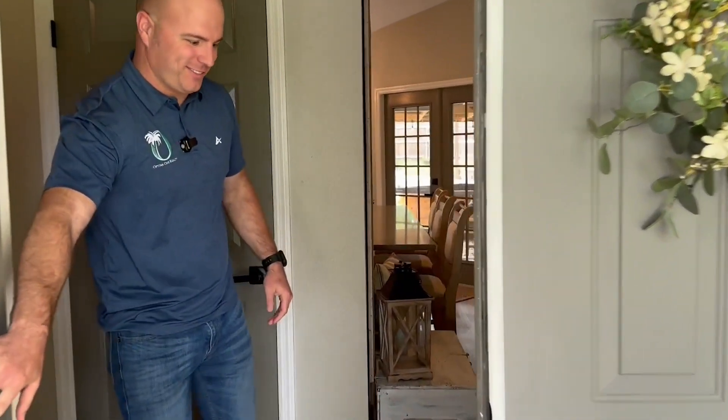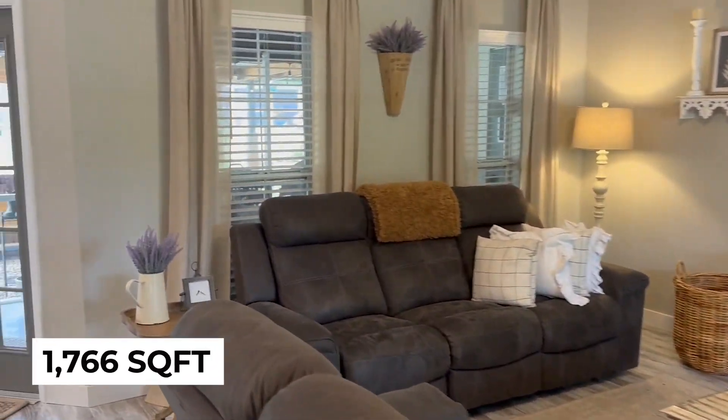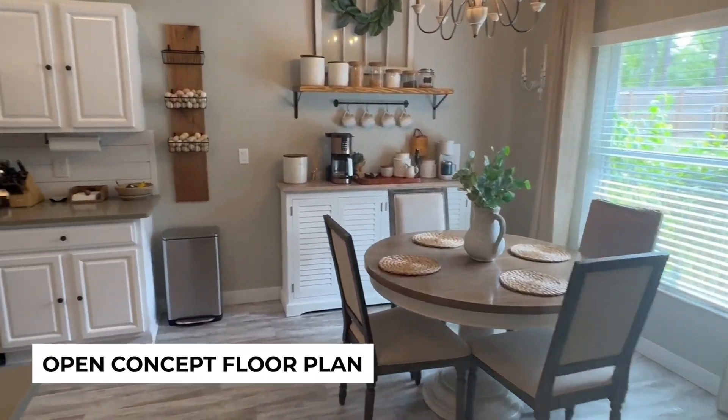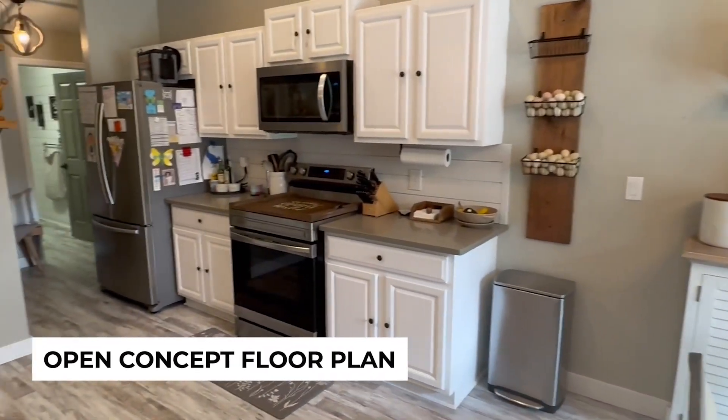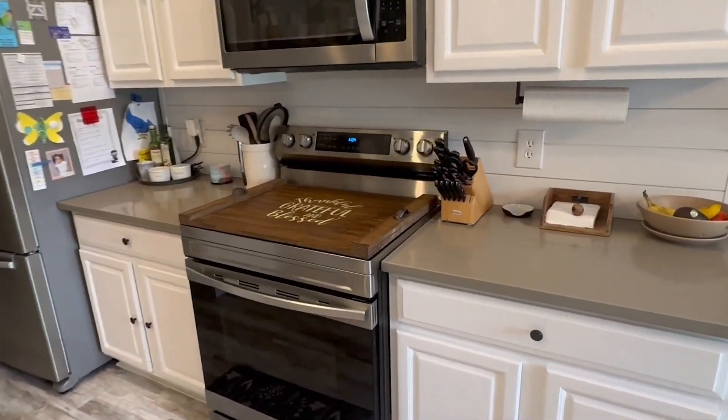Welcome to 11078 Hemlock Warbler Road in beautiful Weeki Wachee. We've got a gorgeous, remodeled, three-bedroom, two-bath house for you. Let's go check this out. Come on in. Stay safe.